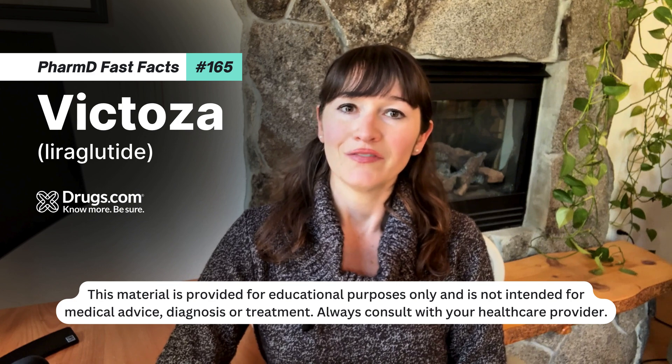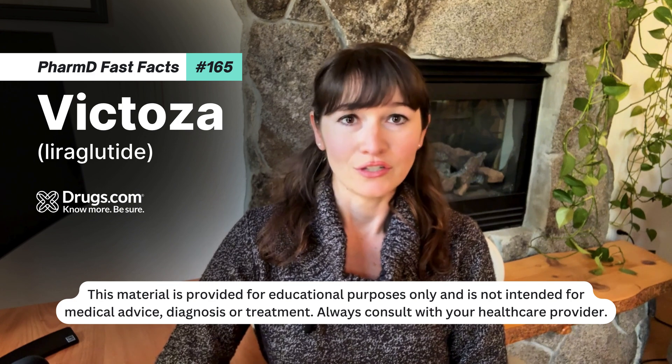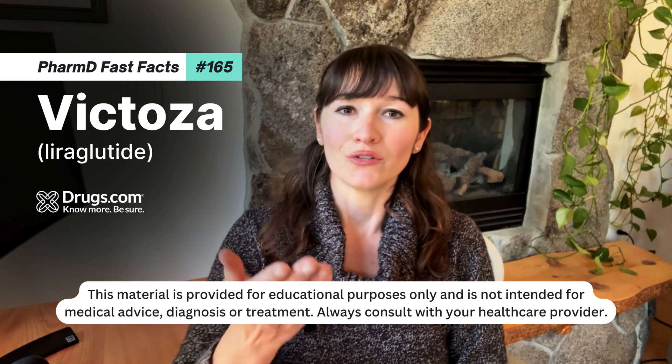This material is provided for educational purposes only and is not intended for medical advice, diagnosis, or treatment. Always consult with your healthcare provider.